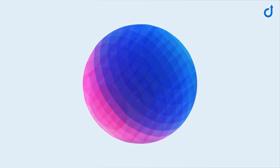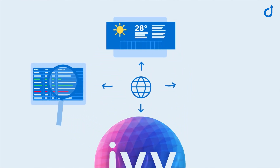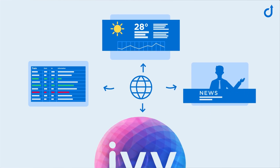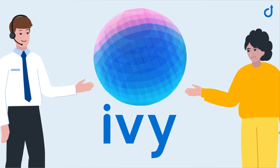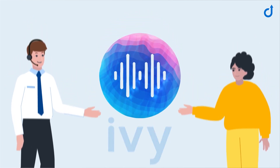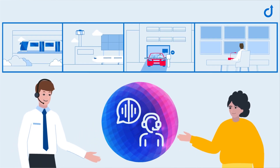A conversational AI, like Ivy Virtual Assistant by Commend, can even use real-time information such as live train status and departures in stations, current weather conditions in various locations, or live news to adjust its response to changing conditions. Ivy is the world's first conversational AI designed specifically for use in professional intercom applications. It can be used to provide interactive assistance in professional environments from public transport and airports to parking facilities, the security industry, and many others.